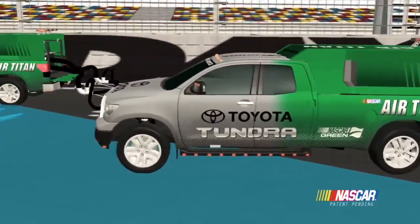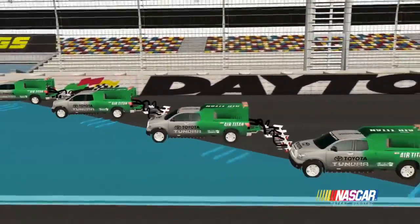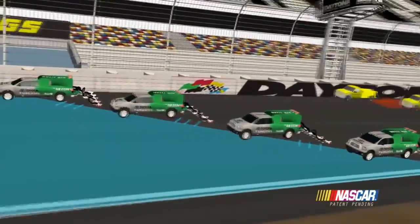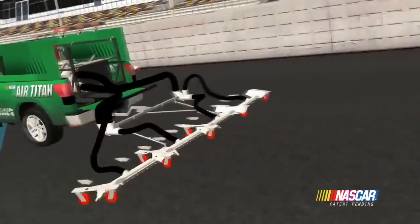NASCAR Air Titan 2.0 implements a more than 200% increase in drying capacity. That equates to drying the area of a football field in 20 seconds, using a volume of air that would fill the Goodyear blimp in less than 4 minutes.